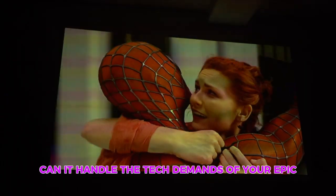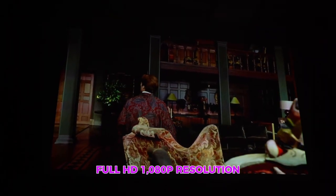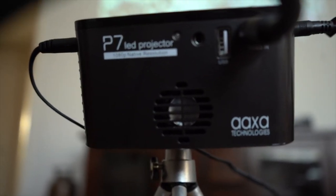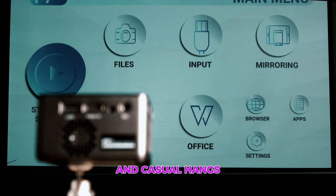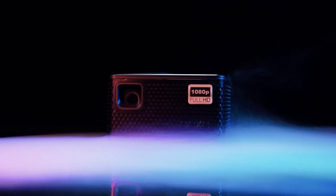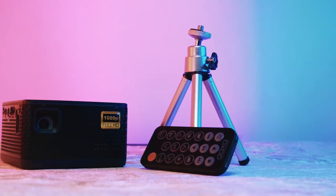Can it handle the tech demands of your epic gaming nights or movie marathons? Full HD 1080p resolution right in the palm of your hand. This little guy doesn't compromise on quality. It might not be your top-tier cinematic experience, but for presentations, short videos, and casual hangs, it's a game-changer. Battery life? We're talking 90 minutes of non-stop playback. Plus, with a whopping 30,000-hour lifespan from its LEDs, it's like the Energizer bunny of projectors — it just keeps going.